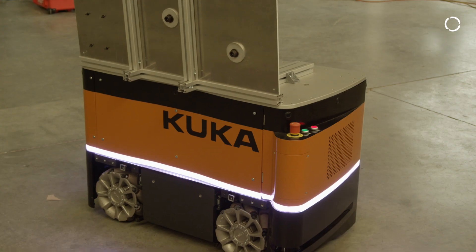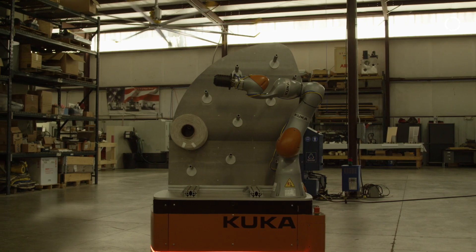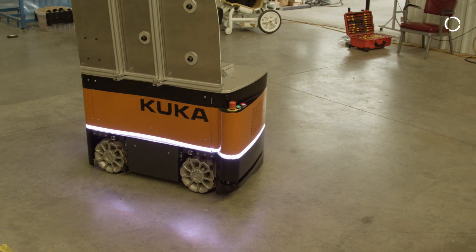It is a mobile robotic platform with a collaborative robot on it. A lot of the other products we saw when doing research were only one to two inches of accuracy, but you need it down to five millimeters or one millimeter accuracy to make having a robot make sense.